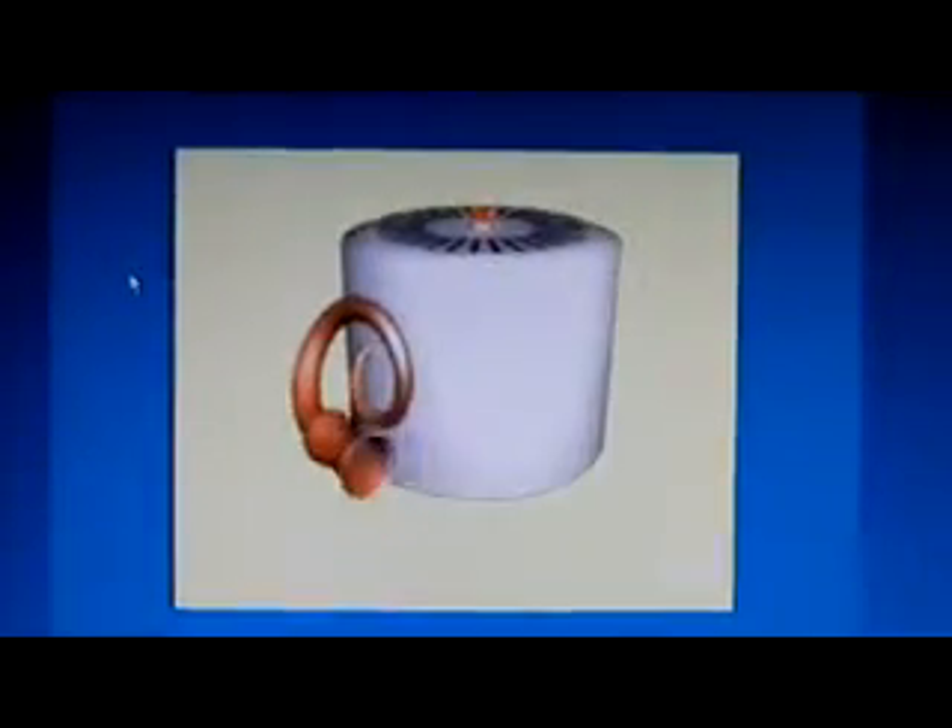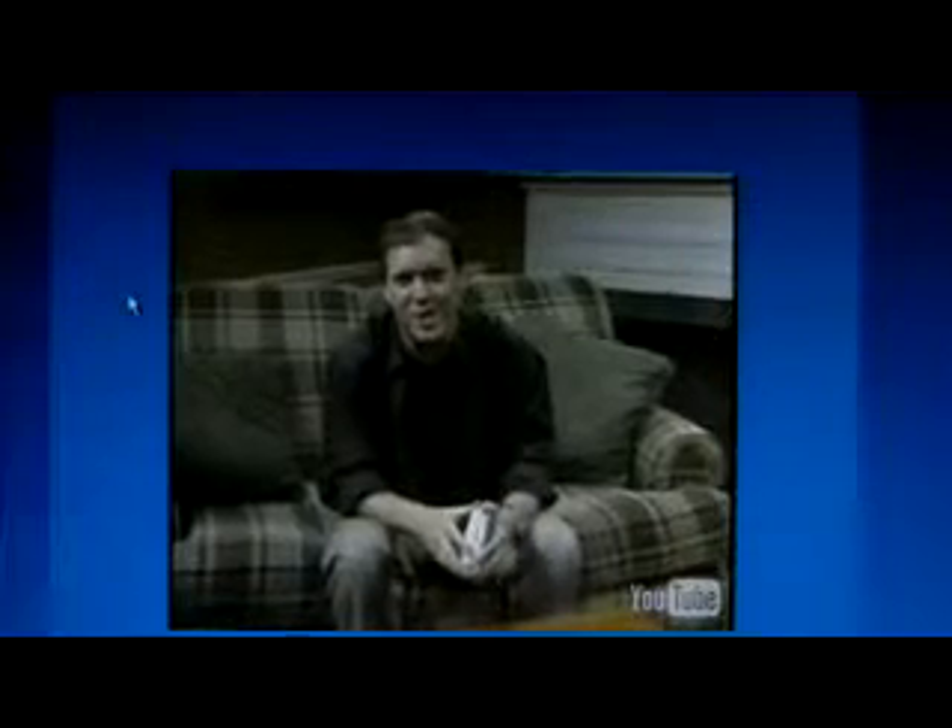When smoke enters the ionization chamber, it gets in the way and the smoke detector sees the change — that's when it sounds the alarm. Americium will give off alpha particles for decades, so the smoke detector is going to last an incredibly long time.